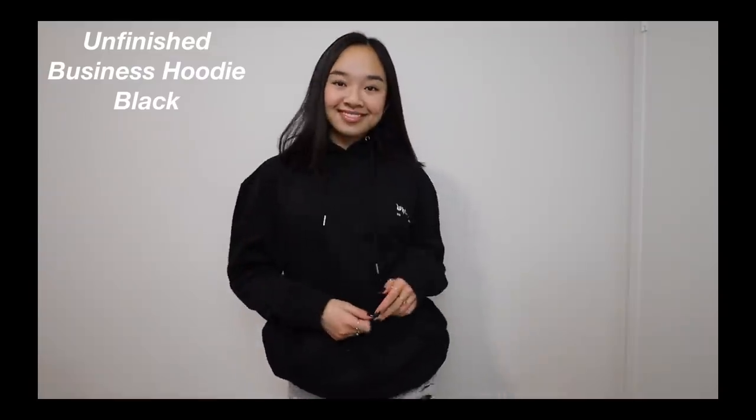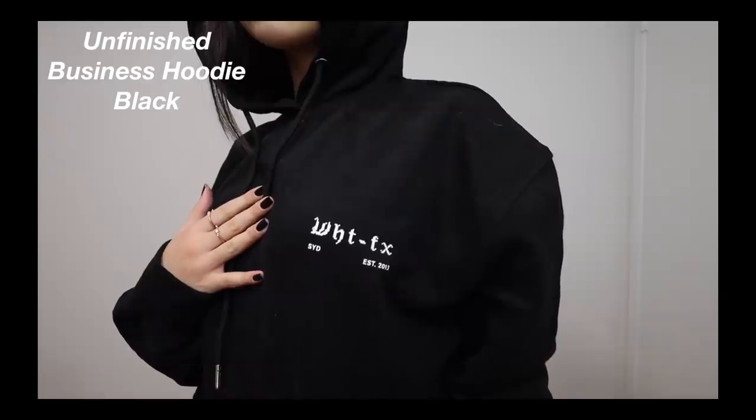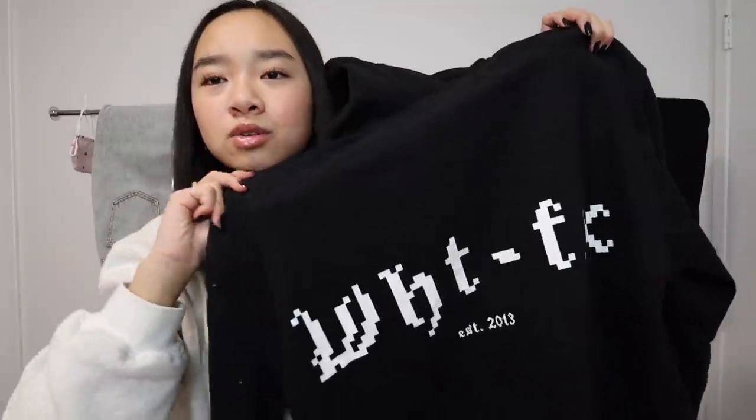Next, a few hoodies. The first is the Unfinished Business Hoodie in Black — I saw this on the website and I love black hoodies. On the front it says White Fox in really cool writing, and then on the back it says it again but bigger. It'll look super cute with baggy jeans.